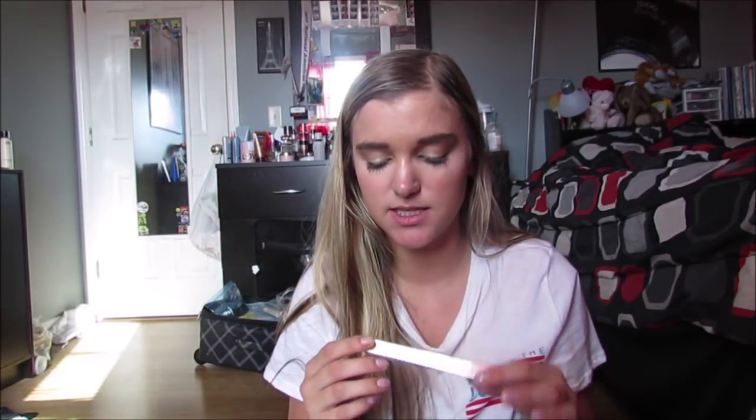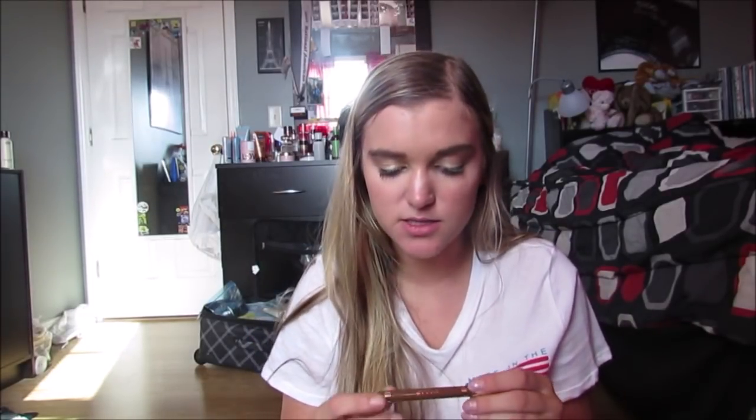At Marshall's I got some makeup. The first thing - the Stila Stay All Day Waterproof Brow Color in Medium Warm. I thought it was going to be a brow pencil but it's actually a felt tip pen, and it's a little bit light for me. I'm not sure how to use a felt tip on my eyebrows, so we'll see what happens.